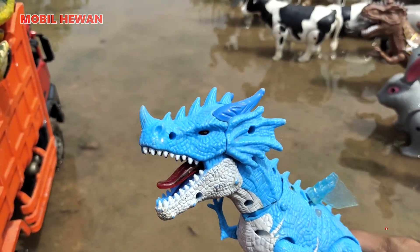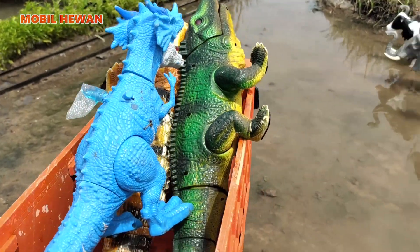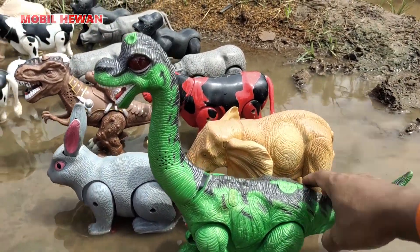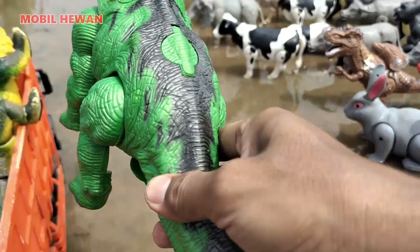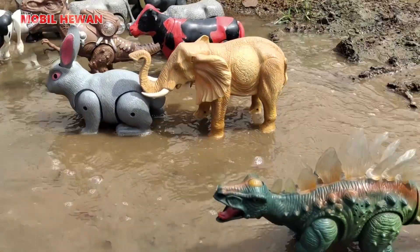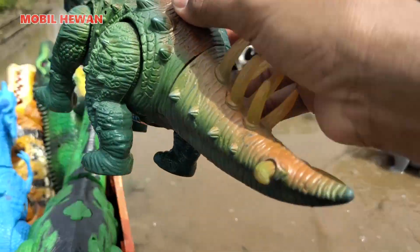Wow, dinosaurusnya bentuk naga nih, teman-teman. Seram sekali ya mukanya. Lalu yang berikutnya, dinosaurus leher panjang. Warnanya hijau, teman-teman. Kita naikkan ke atas bak truk. Tinggal satu lagi. Hewan buas ini pemakan daging, teman-teman. Kita naikkan ke atas bak truk ya.